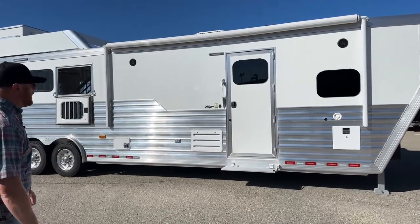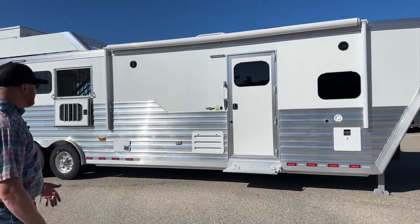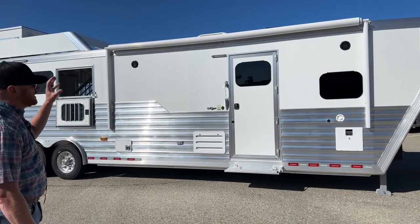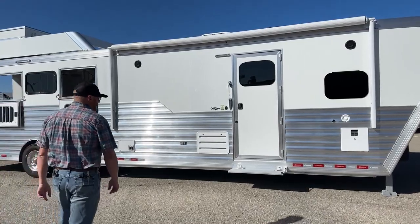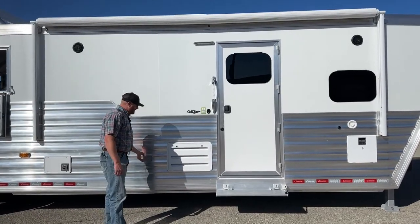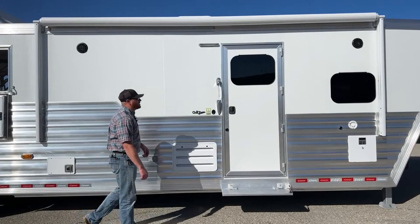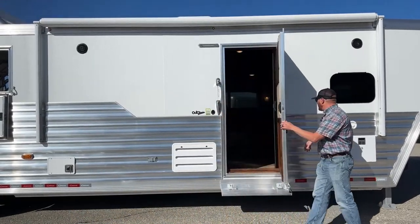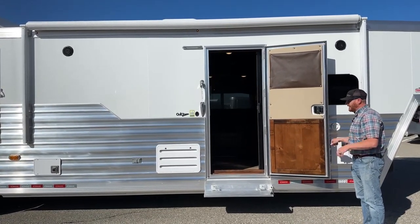There are exterior speakers, so it's a good place to entertain — sit out here, do a little barbecuing, hang out in some lawn chairs, and enjoy some music in the shade from the awning. There's an outlet out here as well, so you've got power capability outside. There's also an LED strip light underneath, so in addition to the porch light, you have extra light coverage out here.